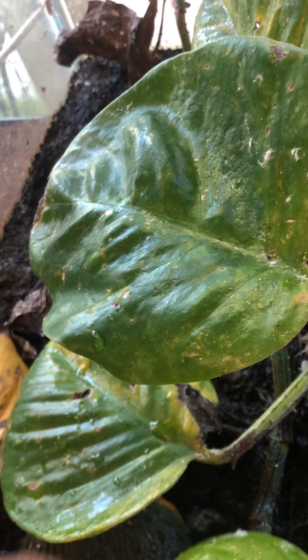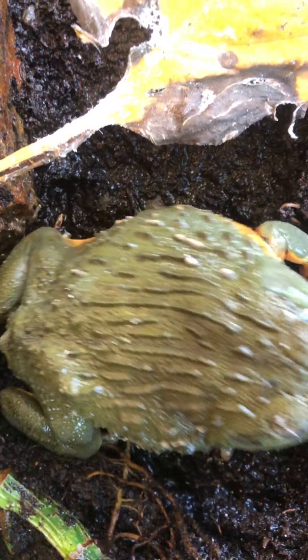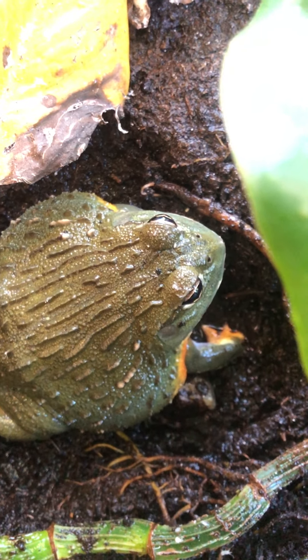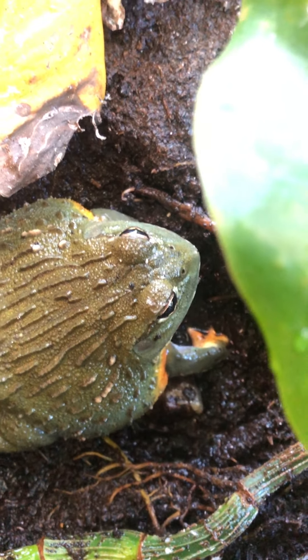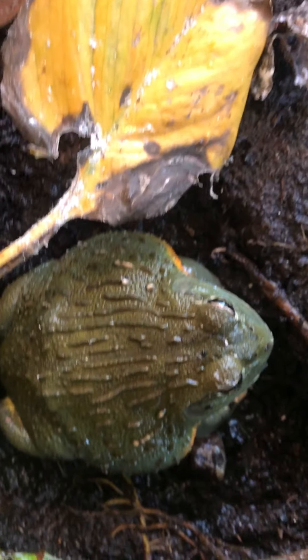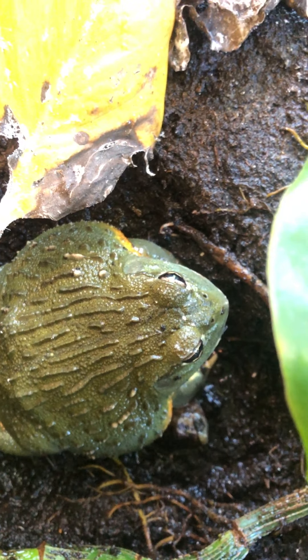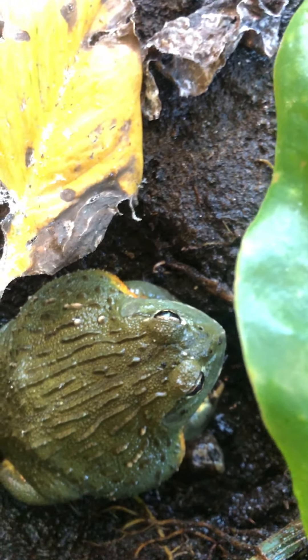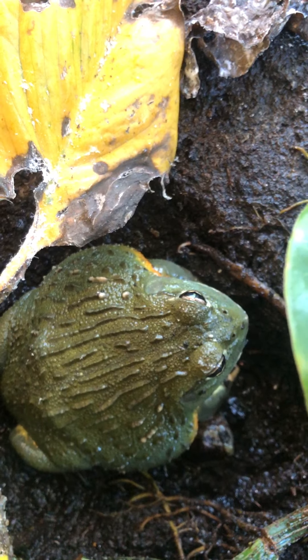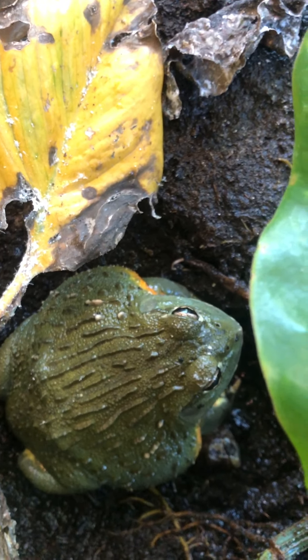He is an African bullfrog, also known as a pixie frog — which is kind of funny, since we usually think of Tinkerbell when we hear 'pixie,' and he is definitely no Tinkerbell. These guys are really cool though. They live in Africa by the watering holes — the same watering holes where you find zebras and lions. They're awake for half the year, and for the other months they go into a brumation, similar to hibernation, where they dig a burrow in the muddy riverbank, dig way down deep, make a little cave, and sleep for a couple months until the rains come back.